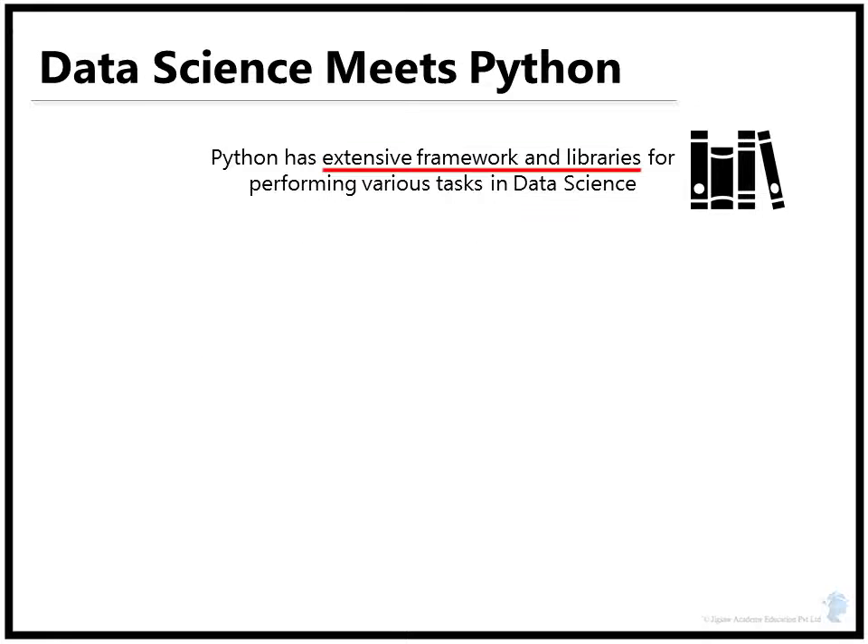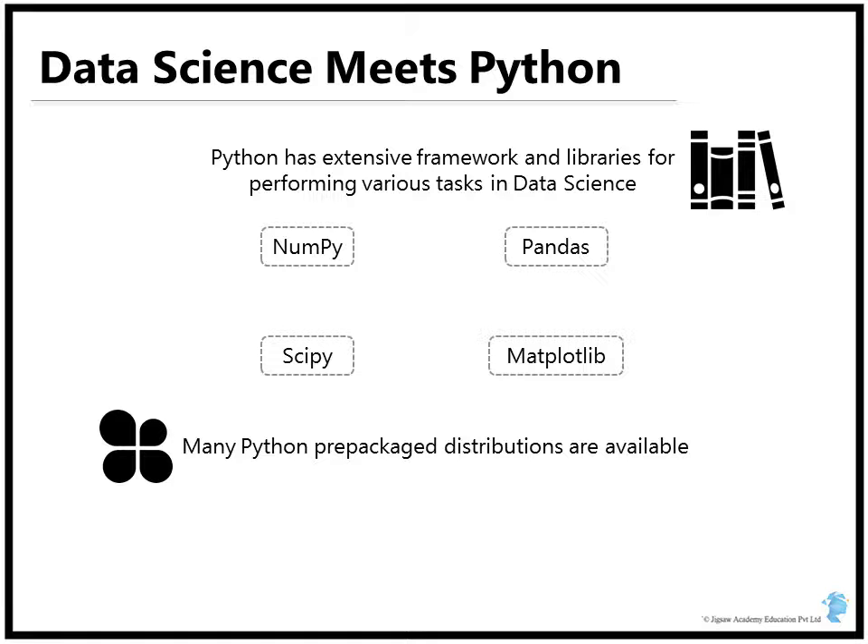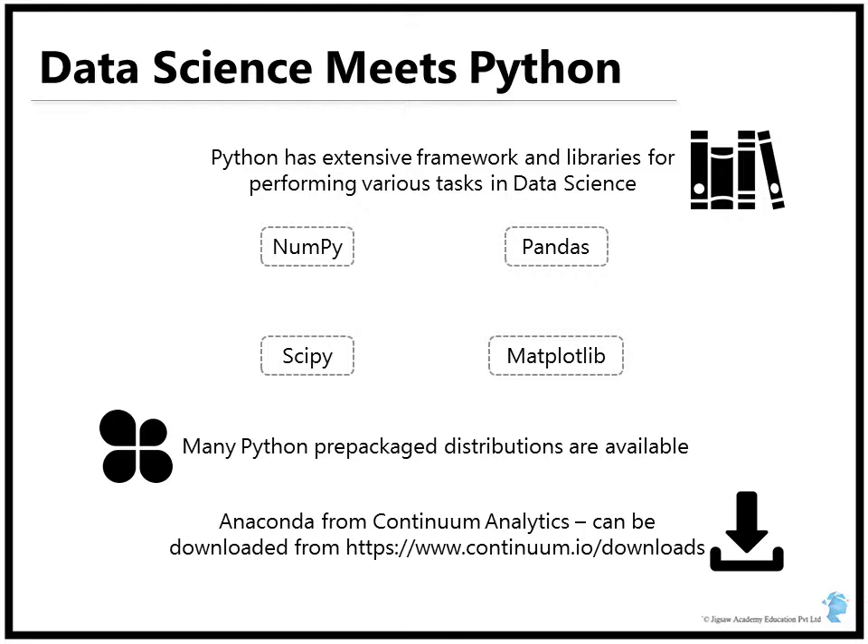Python has a very extensive framework and libraries performing various different tasks in data science. Some selected libraries that help solve problems are NumPy, Pandas, SciPy, and Matplotlib. Remember that Python is a general purpose programming language, and there are many different libraries to solve problems for many different disciplines. In addition to these, some prepackaged distributions of Python are also widely available. One such distribution is Anaconda, which is particularly very useful. We will be working with the Anaconda distribution for most of this course, but you are free to experiment with other distributions if you wish.